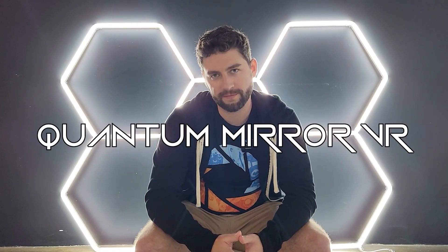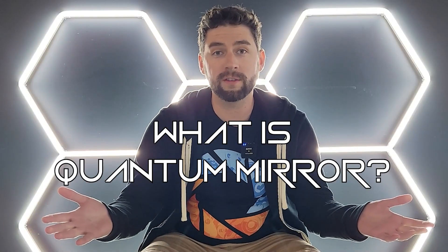The project I'm working on is called Quantum Mirror VR. So what makes this project so interesting? Well, I think the first question I need to answer is: what is Quantum Mirror?